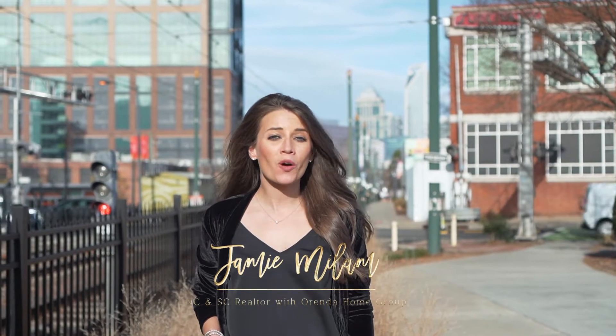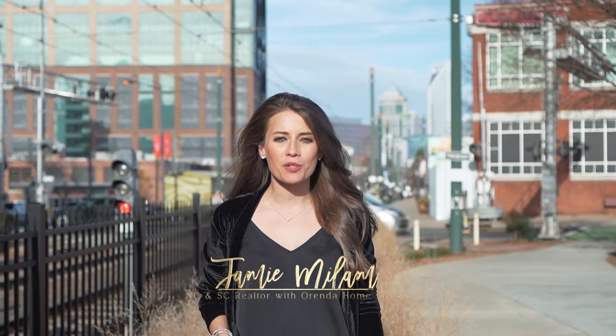Hey, it's Jamie with the Renda Home Group. One of the best places to live, work, and play in the Greater Charlotte area is Southend. Let's go check it out.